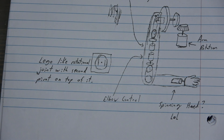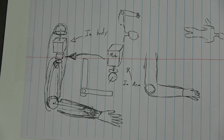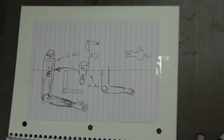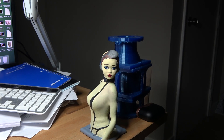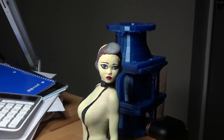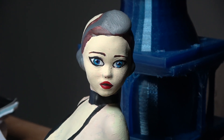I will definitely be printing up more models soon. Please feel free to leave your thoughts in the comment section and let me know what you think about this 3D print. I plan to make a lot more and hopefully I can paint them to make them look a little more realistic as my abilities and techniques change and improve over time.